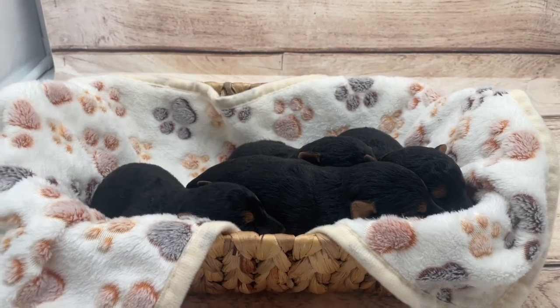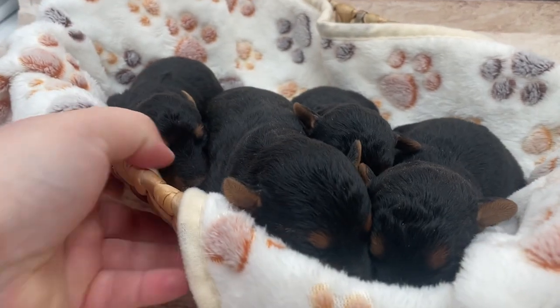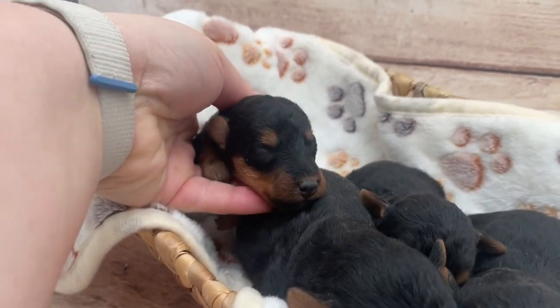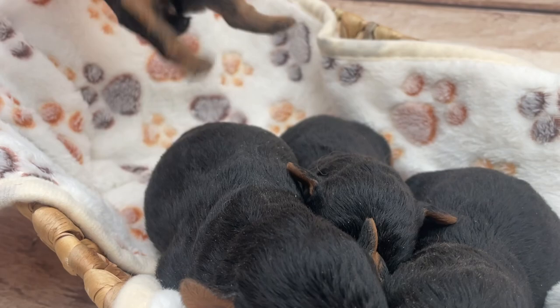Hello everyone, I've got some exciting news. Elsa and Iroh have had their litter of Welsh terrier puppies. They were born February 2nd, so they're about a week old now. And there are three females and one little male.